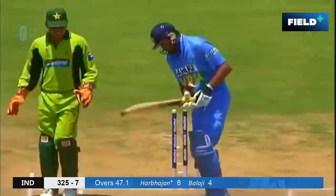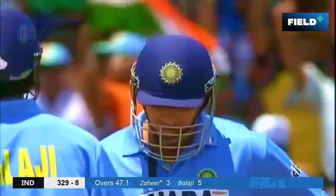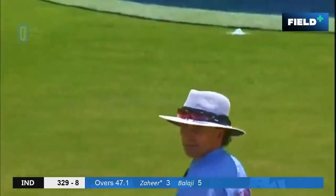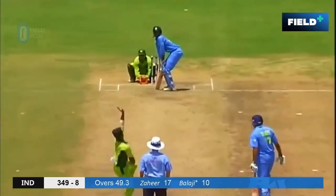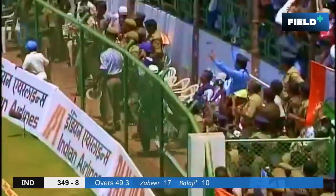Yuvraj Singh is disappointed, but that looked pretty straightforward unless he had some bat on it. He goes back — no! But big one — makes a sweet sound. The biggest six we've seen. Mahmood Afridi. Balaji has struck this beautifully — it's another six.